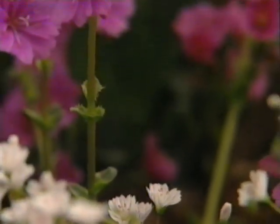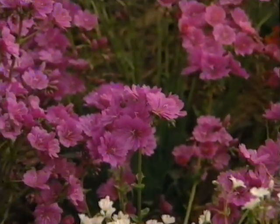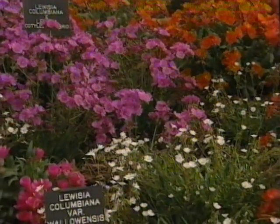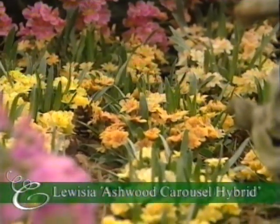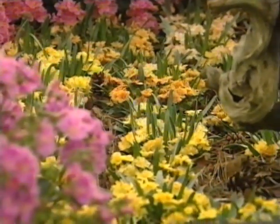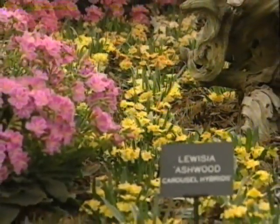Lewisias, like these Lewisia-Cotyledon hybrids from Ashwood Nurseries in the West Midlands, show just what plant breeders can achieve with this shade-loving alpine from Western North America. But the real find here are the Lewisia-Ashwood carousel hybrids — brilliant for sink gardens and tough as old boots. One of its parents comes from the mountains of Yosemite National Park, where it can take the winter moisture that other Lewisias hate.